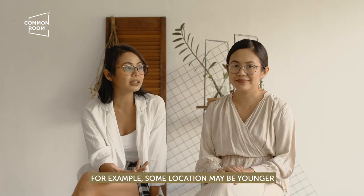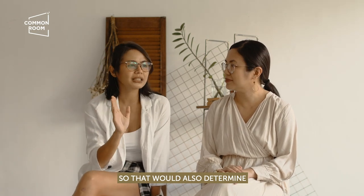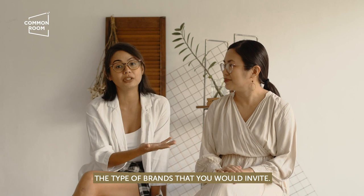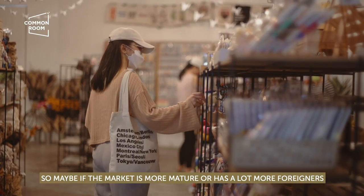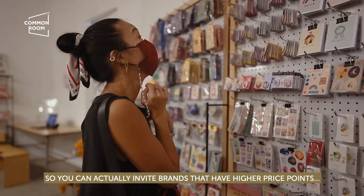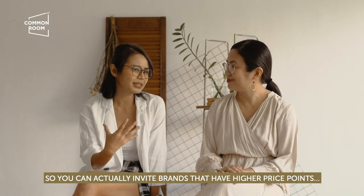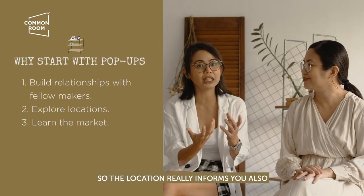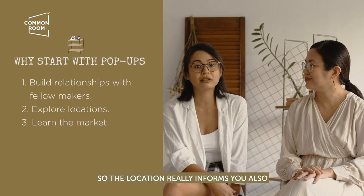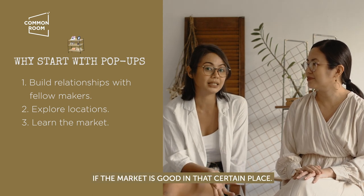Different locations have different characters and buying capacities. Some locations may have a younger audience, which would also determine the type of brands you'd invite. If the market is more mature or has more foreigners, they have more disposable income, so you can invite brands with higher price points. The location really informs you whether the market there is right for you.